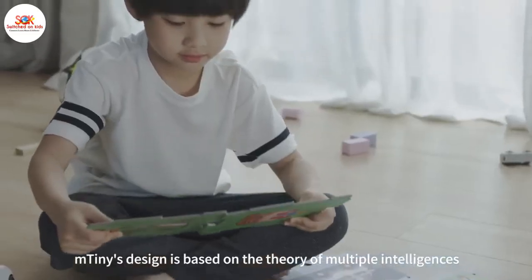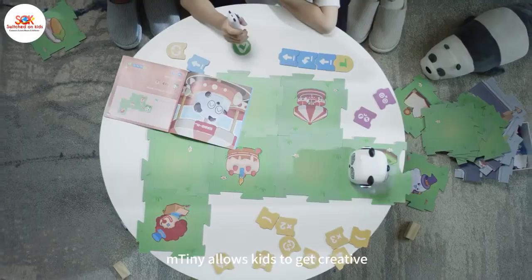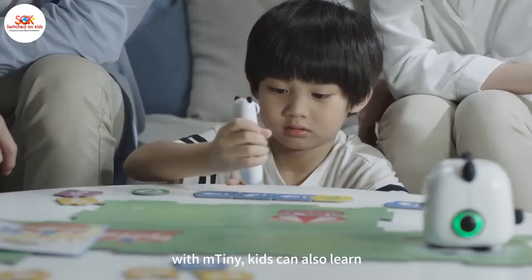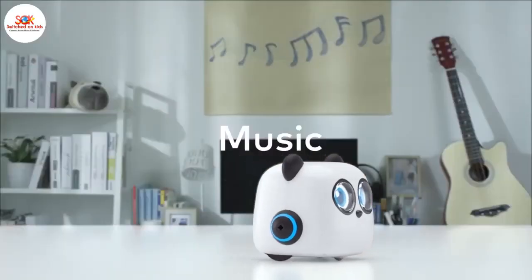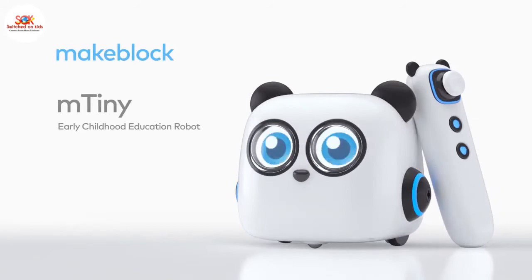M-Tiny's design is based on the theory of multiple intelligences. M-Tiny allows kids to get creative and lays the foundation for logical thinking skills. With M-Tiny, kids can also learn math, music, and art. M-Tiny, early childhood education robot.